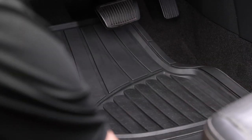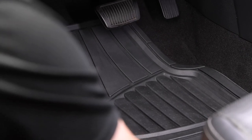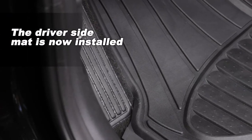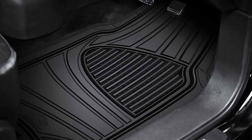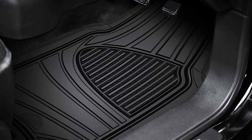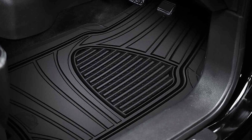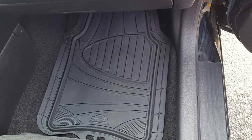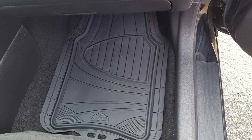The Armor All mats also come with a trim-to-fit perimeter, allowing you to customize the fit to your car's exact dimensions for a snug and tailored look. What's even better is that these mats are available in various configurations — you can choose from two-piece or three-piece sets, and they offer both lighter and heavier weight options. So whether you are seeking minimal coverage or maximum protection, Armor All has you covered.